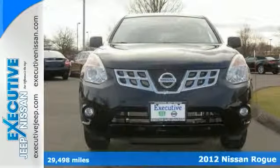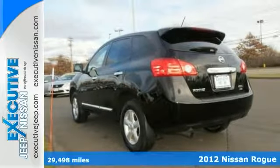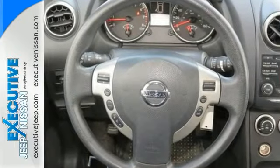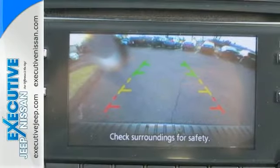Nissan has certainly done it again. They have built some outstanding vehicles, and this good-looking 2012 Nissan Rogue S is certainly no exception. This Rogue is nicely equipped, too. It has all-wheel drive, a backup camera, alloy wheels, a CD player, and auxiliary audio input.